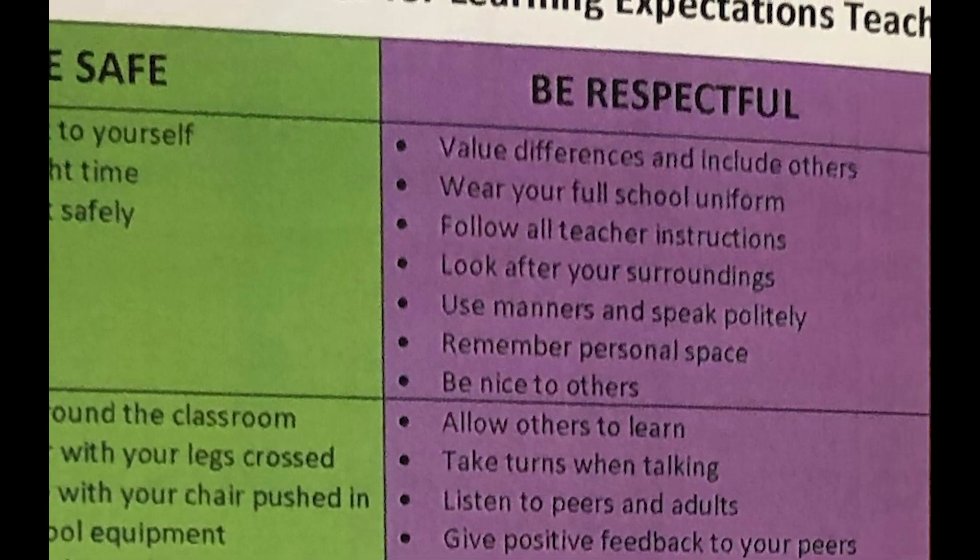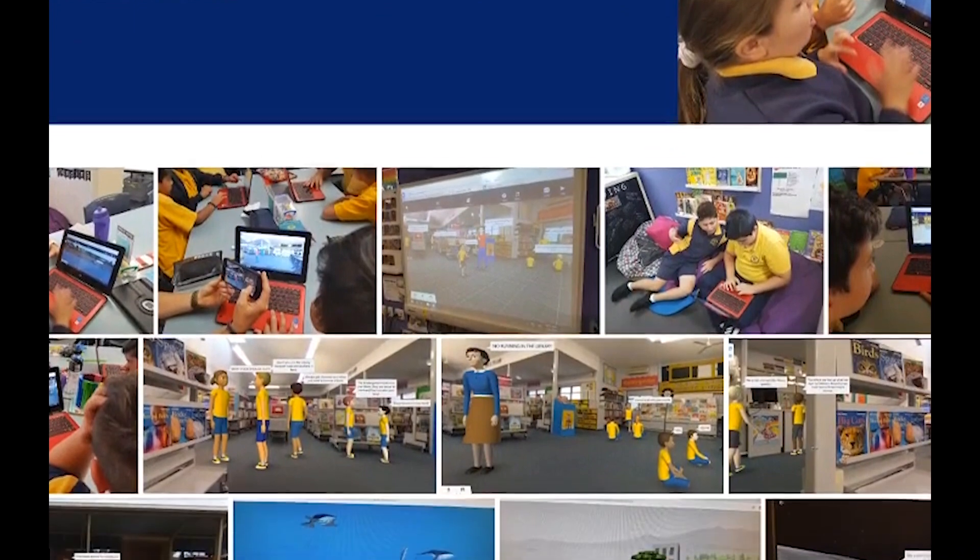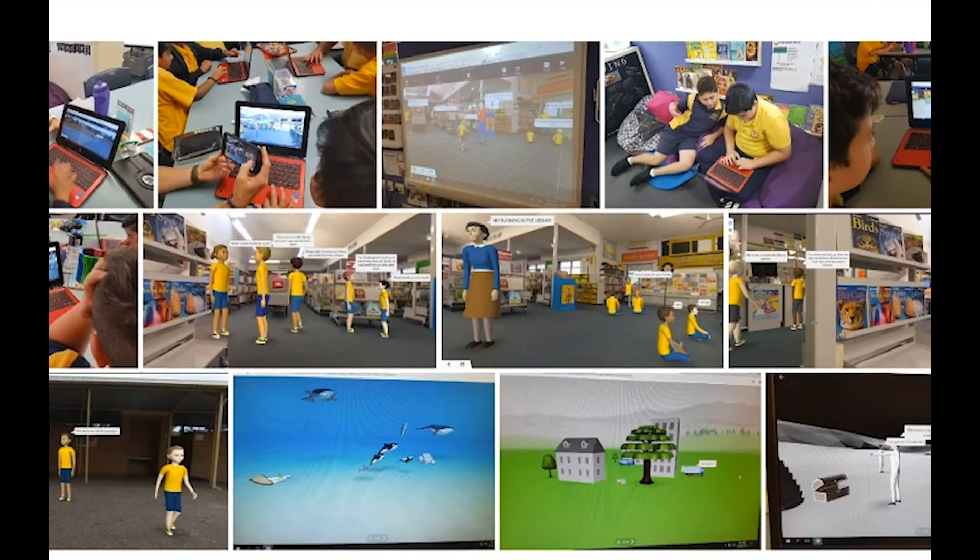As it was the beginning of the year, it was a really great time to reinforce what was introduced last year with our new school rules of being safe, being respectful and being resilient, and the different ways that we show this in the areas around our school.